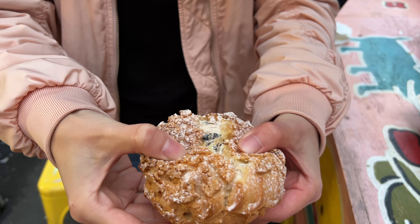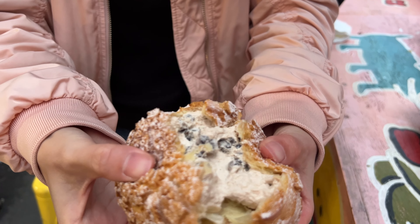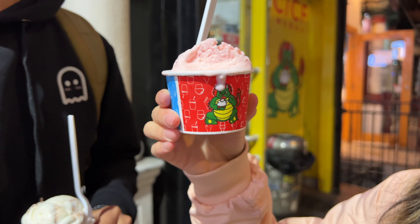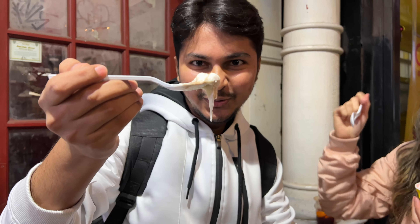New York City, a perfect food haven. In today's video we will try some amazing dessert from Chinatown and I hope you will like it.